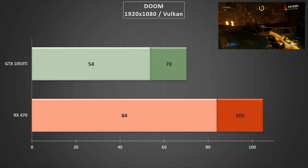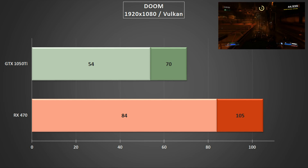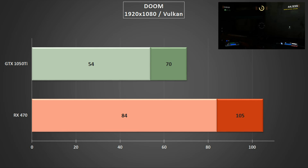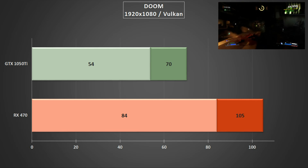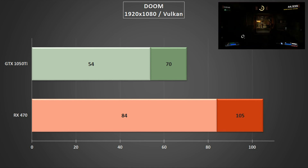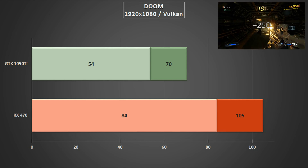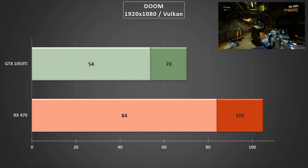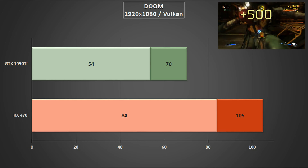Finally we've got Doom run at 1080p — the RX 470 using Vulkan and the GTX 1050 Ti sticking with OpenGL for this test. Unsurprisingly the RX card absolutely walks away with this test, averaging out at 105fps with minimums well above 60fps. The GTX 1050 Ti is no slouch either, with the average minimums almost tickling that magical 60fps.